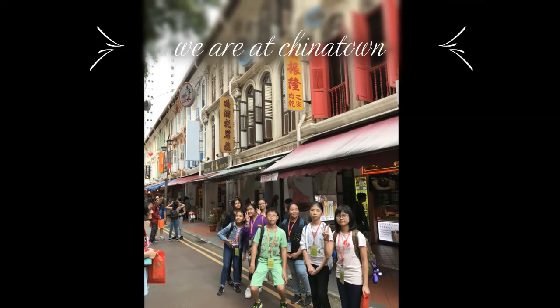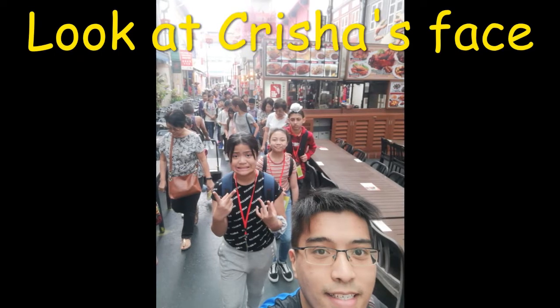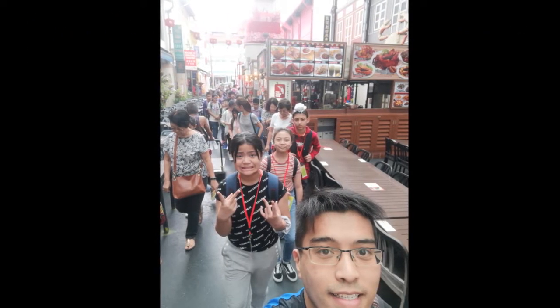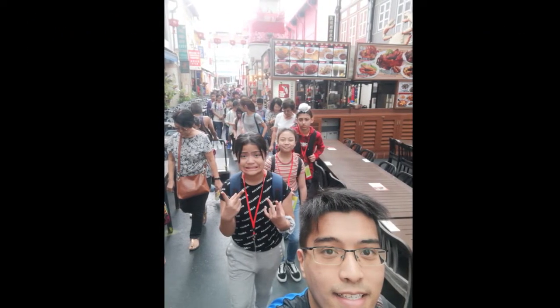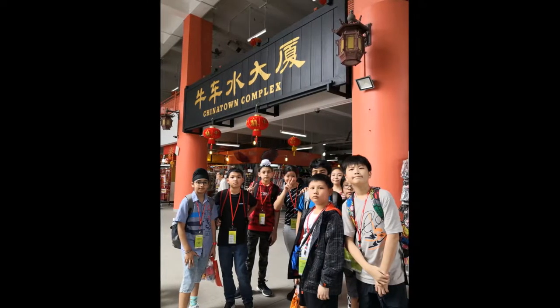Chinatown is a sharp contrast to the rest of the city, with low-rise buildings and culture bursting out onto the streets. The shops there have lots of souvenirs, and there is even a building that looks like one from China.